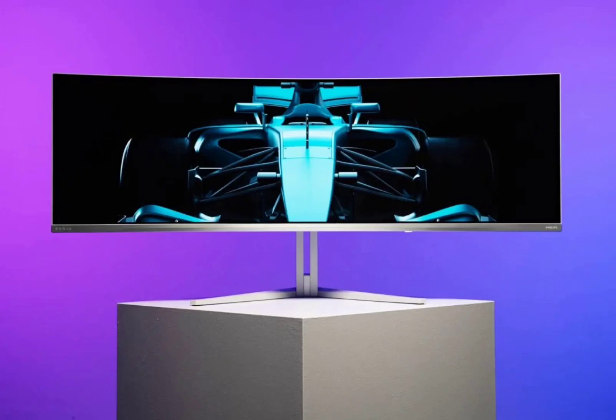Philips has released a new gaming monitor with some impressive specs to its European audience. The Philips Evnia is equipped with a quantum OLED panel and delivers a peak brightness of 1000 nits, as well as a 144Hz display refresh rate.